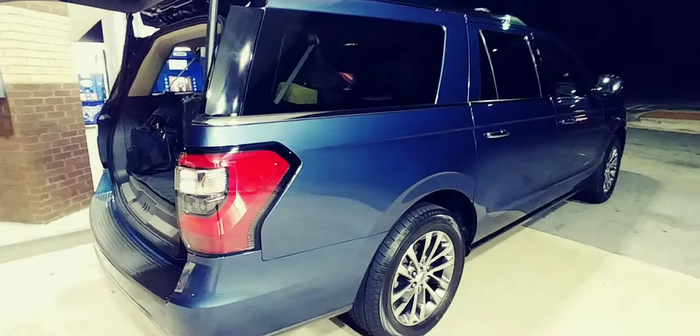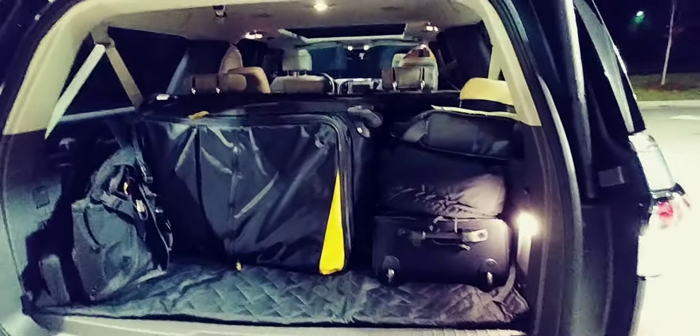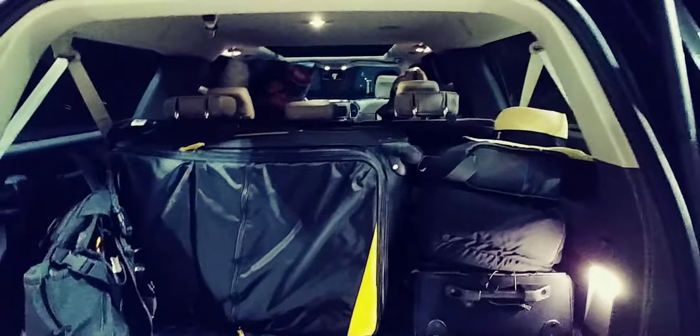I'm here at the gas station filling up. Got some cargo here. Sammy already lined up, just here, just waiting.